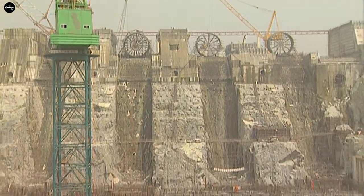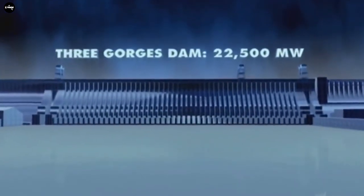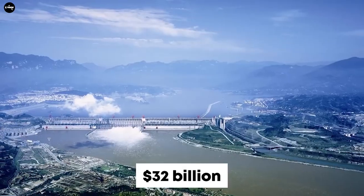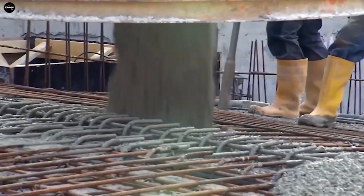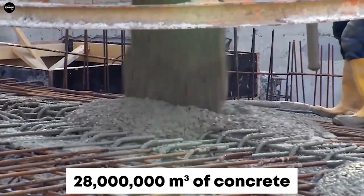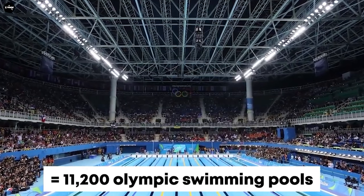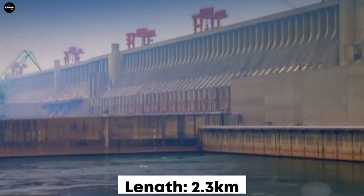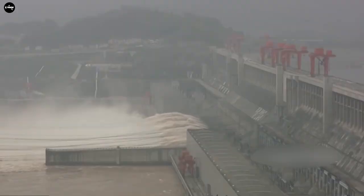The dam wall is 181 meters high above the rock foundation. The reservoir area has an average length of about 660 kilometers and a width of 1.12 kilometers, a volume of 39.3 cubic kilometers, and a total water surface area of 1,045 square kilometers.